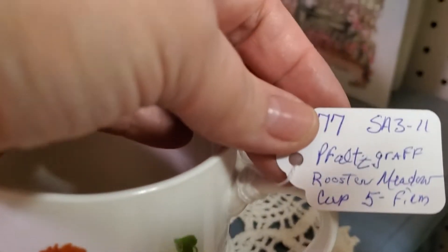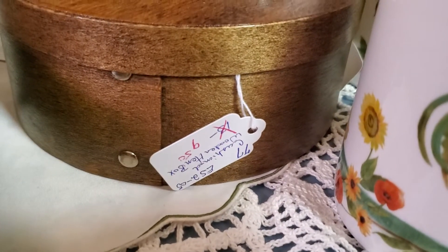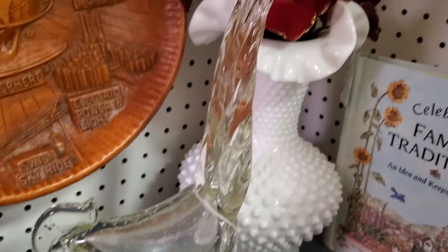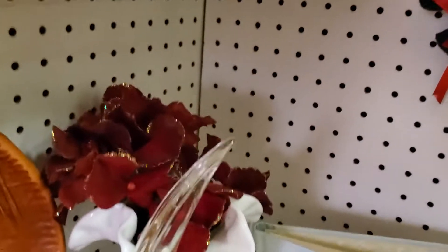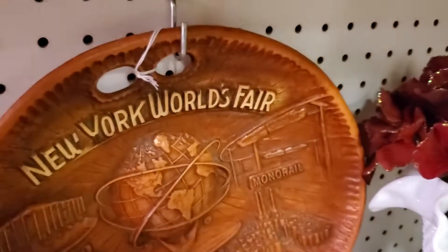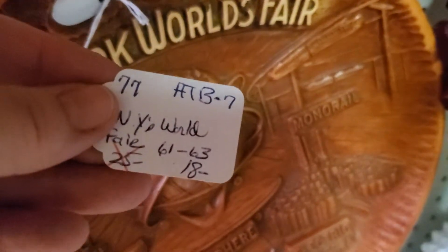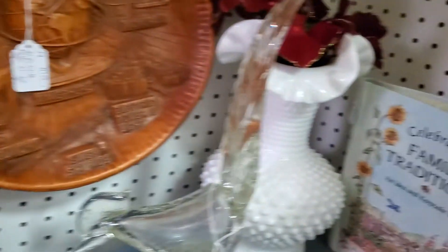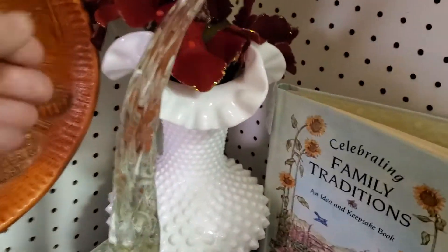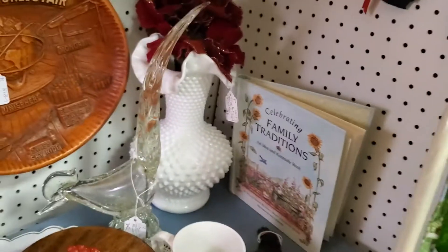Rooster mug — five dollars firm. These are Pfaltzgraff Rooster Meadow, two of them at $5.00 each. Pretty little wood shaker box with a chicken on it. Beautiful art glass — he does have a slight sliver out of his tail, very hard to see, nobody really noticed until we picked it up for the last live sale. He is $36.00. A 1964 World's Fair Unisphere ceramic piece — just $14.40 for that little memorabilia. Beautiful white hobnail milk glass vase with the ruffled top at $28.00.